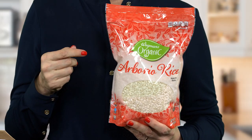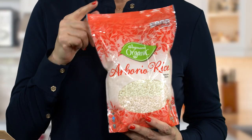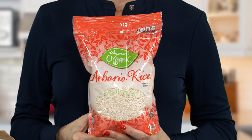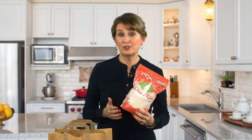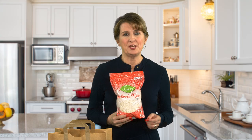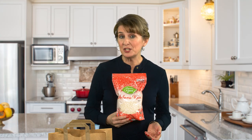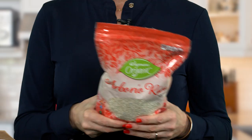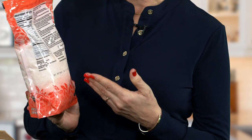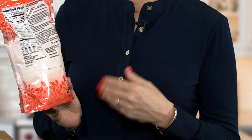I purchased this 30-ounce bag of organic arborio rice. The organic label means it was produced in accordance with USDA organic standards. Arborio rice is named after a town in Italy and is commonly used in risotto and rice puddings. Wegmans is known for thinking about small details, not only in terms of ingredients but also packaging. A great example is the resealable bag in which this rice is packaged. Plus, on the back, there are some chef's tips for how to prepare risotto.